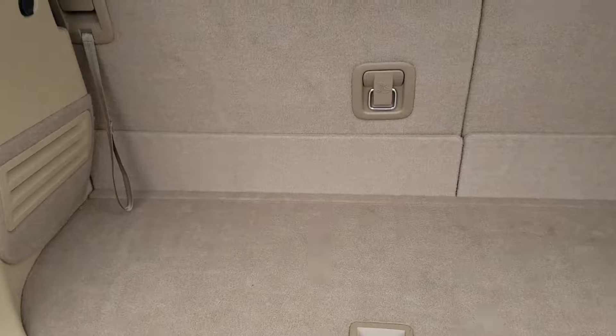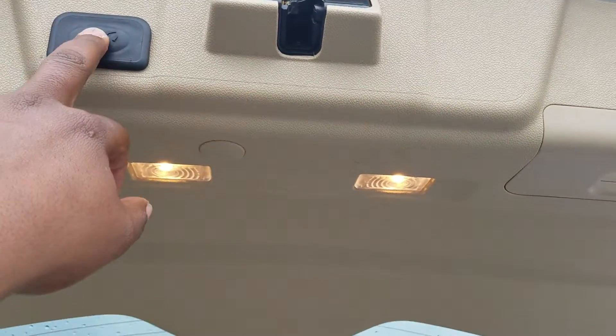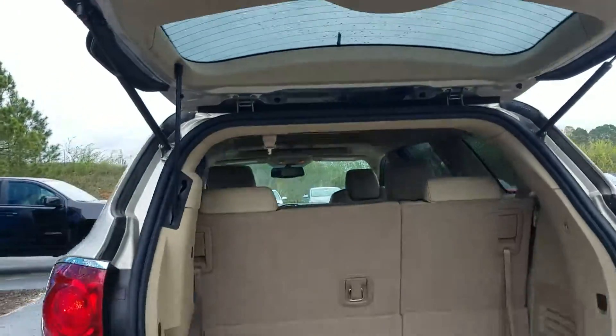It does have your powered lift gate. Just a little view of your storage right there — your third row, second row. And of course you can hit the button right here and it closes automatically.